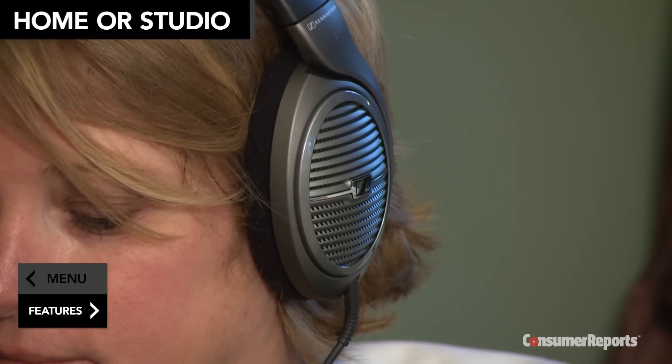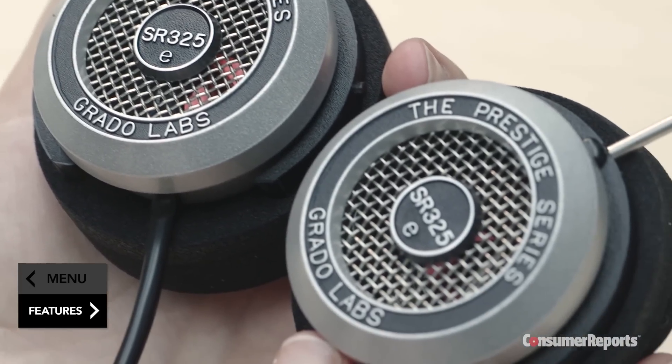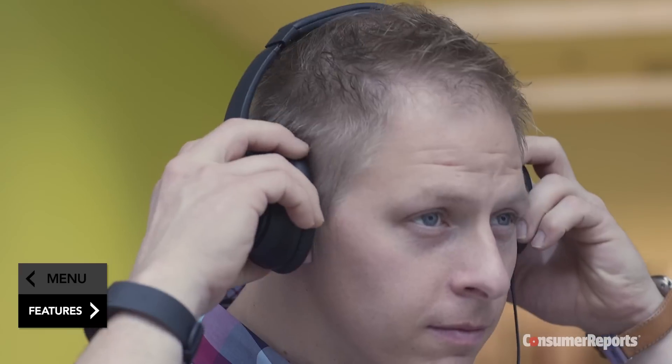Home or studio style headphones are a great choice if you plan to listen to a lot of music at home. Their larger size gives manufacturers the freedom to focus on sound quality instead of portability. Home or studio style headphones range from $20 to $500.